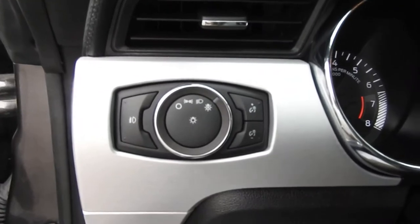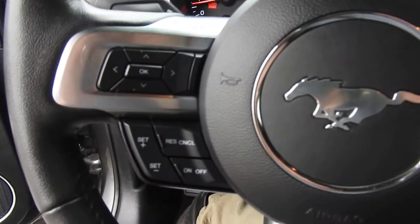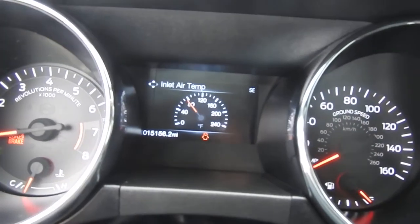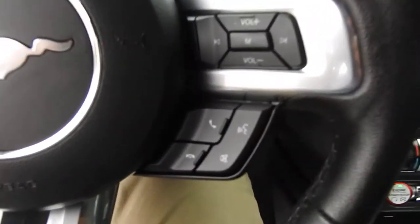To the left of the wheel you have your lighting controls. You do have some functionality on the wheel itself. To the left side here you have your cruise and some buttons for the center screen between the gauge cluster. There are tons of vehicle information to scroll through. On the right side here you have some buttons for your hands-free phone and your audio system.